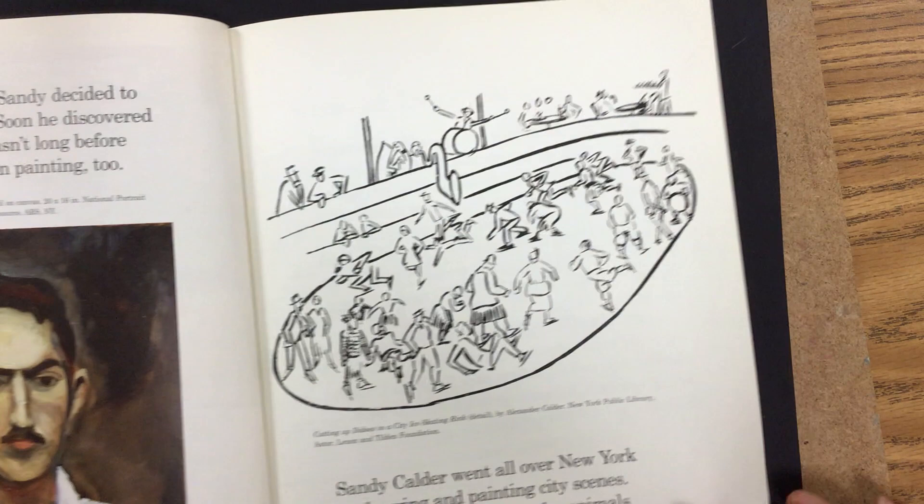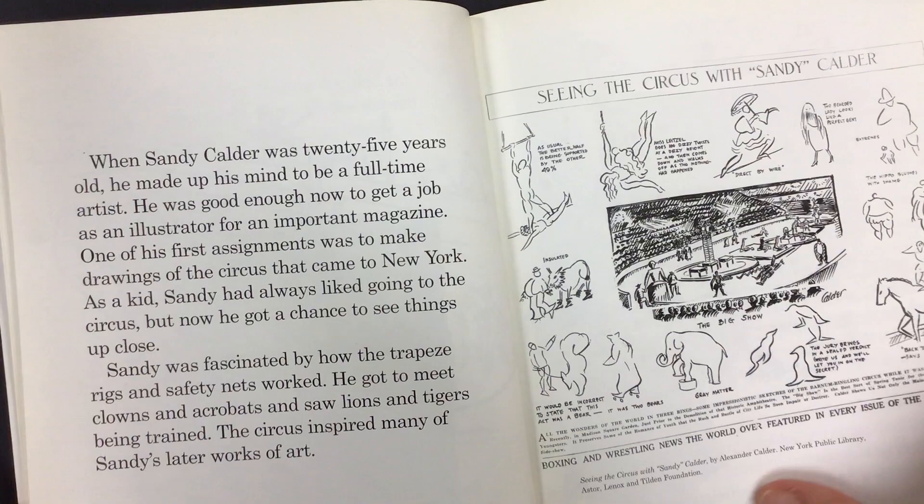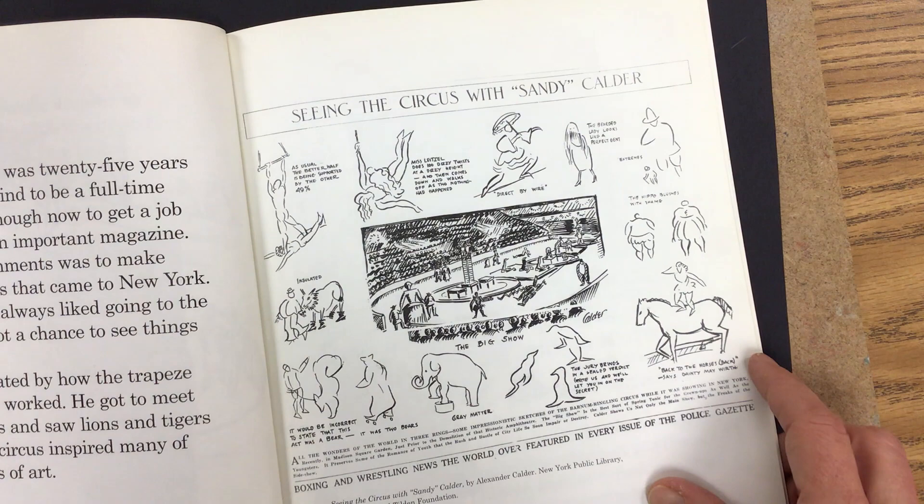Sandy Calder went all over New York City drawing and painting city scenes. His favorite subjects were the animals in the Central Park Zoo. When Sandy was 25 years old, he made up his mind to be a full-time artist. He was good enough now to get a job as an illustrator for an important magazine.